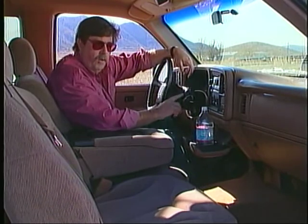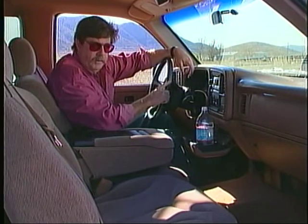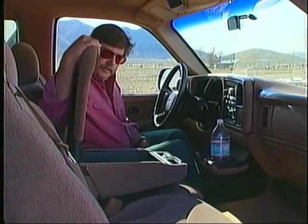Our Sierra included an extra mode for the transmission for towing or hauling — it actually changed the shift points to give a little more power. The center console worked well as an armrest and was very comfortable, but it didn't organize things very well and certainly didn't hold them in place.